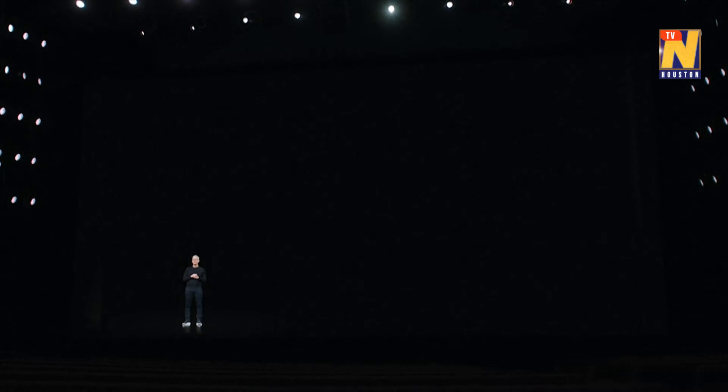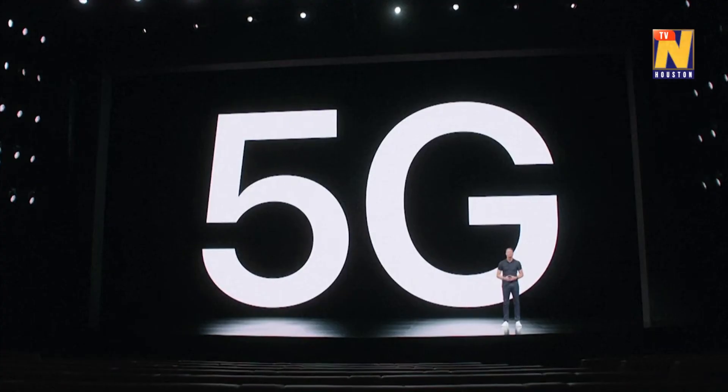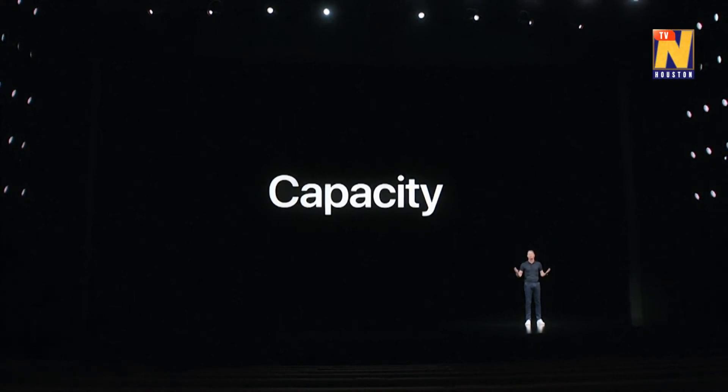Every decade, there's a new generation of technology that provides a step change in what we can do with our iPhones. The next generation is here. Today is the beginning of a new era for iPhone. Today, we're bringing 5G to iPhone — the wait is over. 5G just got real. 5G Ultra Wideband also has massive capacity. We're building it to help remove bottlenecks in crowded places where thousands of people use their phones at the same time.